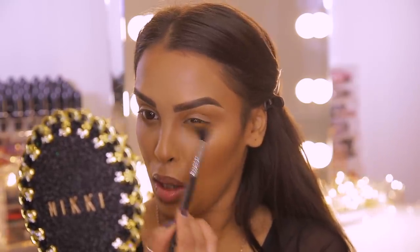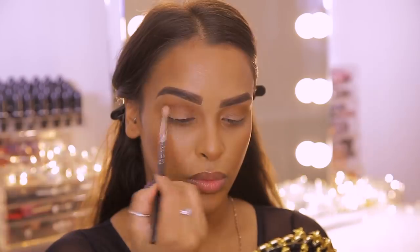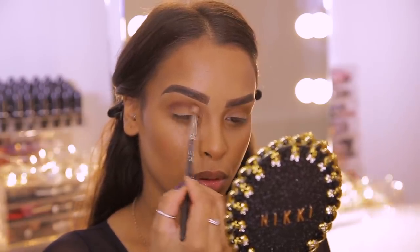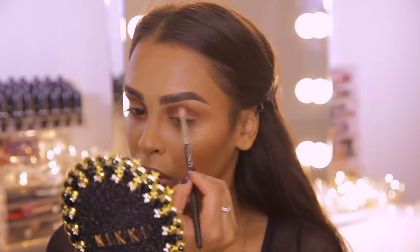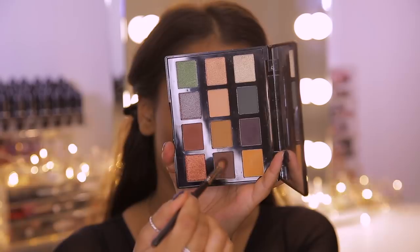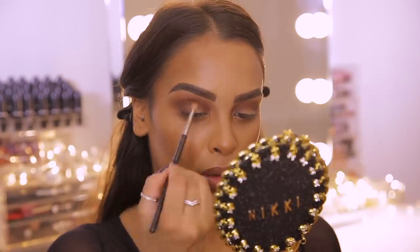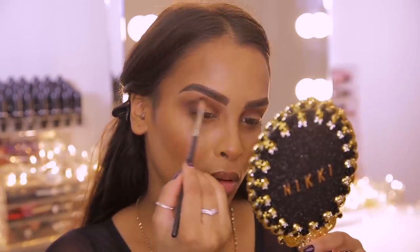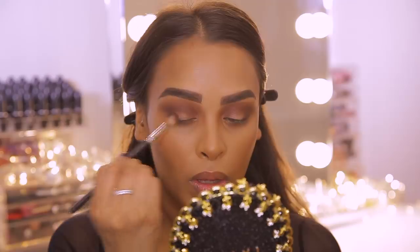Going back into the NYX palette, I'm taking a reddish-brown shade on a smaller MAC 221 brush and popping it into the crease, swiping it back and forth to create depth and dimension. Once I'm happy with the intensity, I'm taking the darkest brown in the palette on the same brush and popping it on the outer third in a kind of upside-down V shape to wing it out slightly, adding extreme depth on the corners while keeping the crease that reddish-brown.